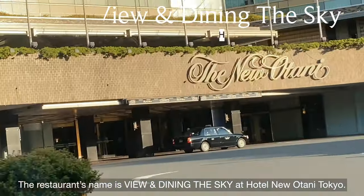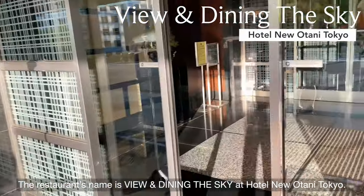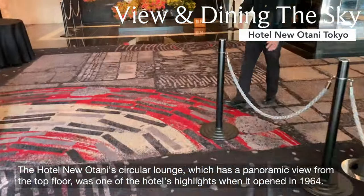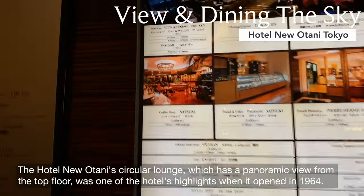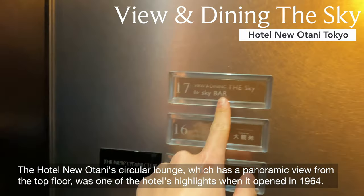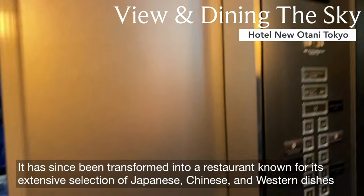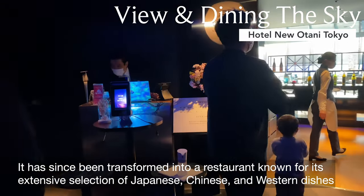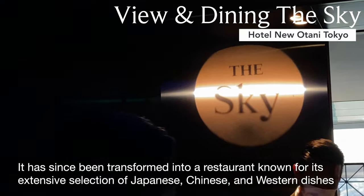The restaurant's name is Yu and Dining the Sky at Hotel Nuotani Tokyo. The Hotel Nuotani Circular Lounge, which has a panoramic view from the top floor, was one of the hotel's highlights when it opened in 1964. It has since been transformed into a restaurant known for its extensive selection of Japanese, Chinese, and Western dishes.